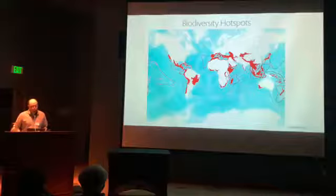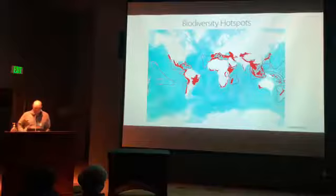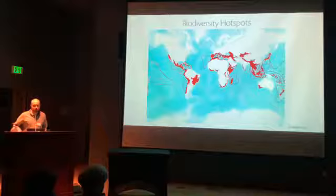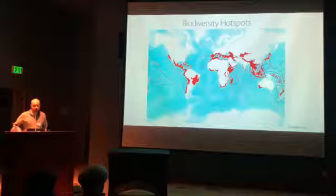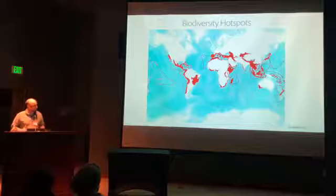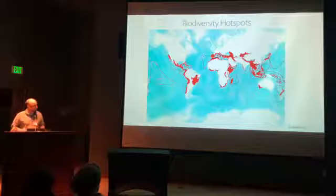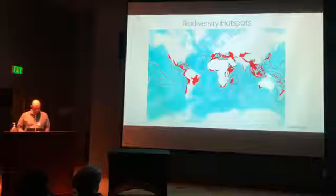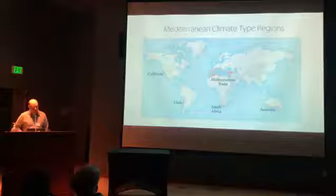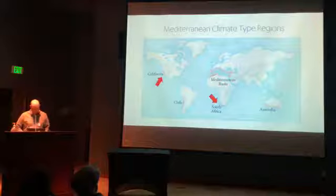I come from an academic botanical garden background, so there will be some facts and figures — there will be a test. Have you all heard of biodiversity hotspots? These are parts of the world with the highest diversity of plant and animal species that are also under the most threat. All five of the world's Mediterranean climates are biodiversity hotspots: California, Chile, the Mediterranean basin of Europe, southwestern Australia, and the Cape region of South Africa.